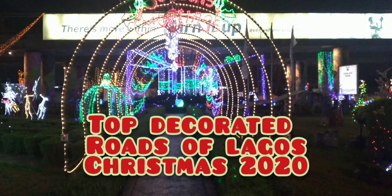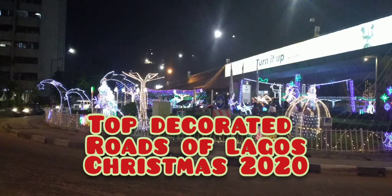Hi, this is Mo here from Driving in Lagos. Today we decided to go around Lagos to look for the best decorated roads and best decorated roundabouts. We came up with quite a number of roads, to be honest, and I'll leave it to you to make up your minds — your verdict about what you think the roads look like. Here they are.